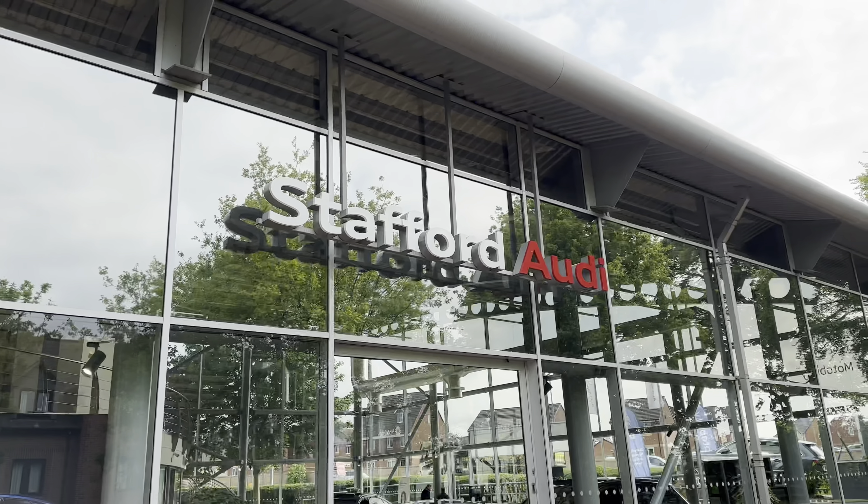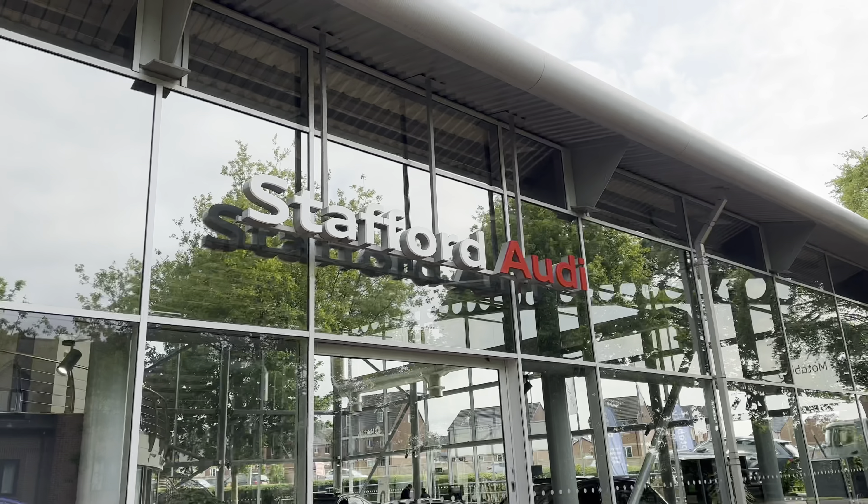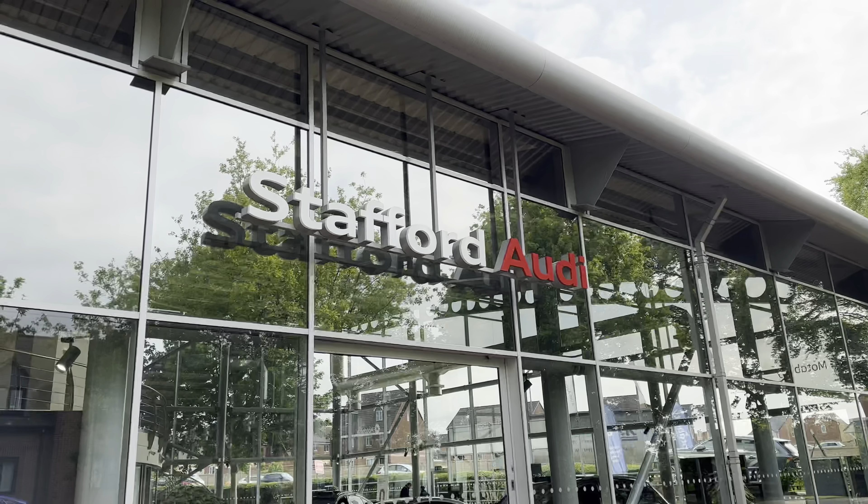This particular vehicle comes with a minimum 12 months warranty and a minimum 12 months roadside assistance. For more information or to book a test drive, give us a call on 01785 899417 or enquire online.